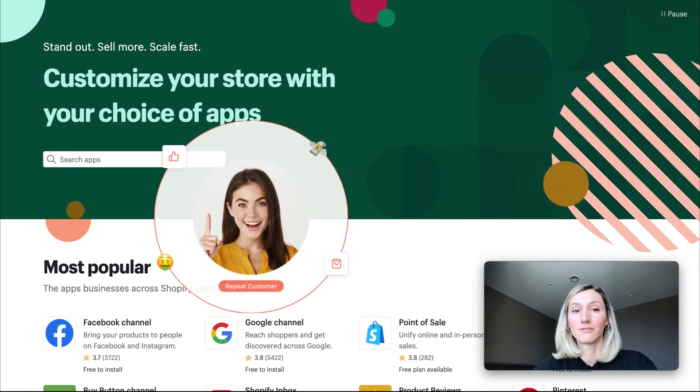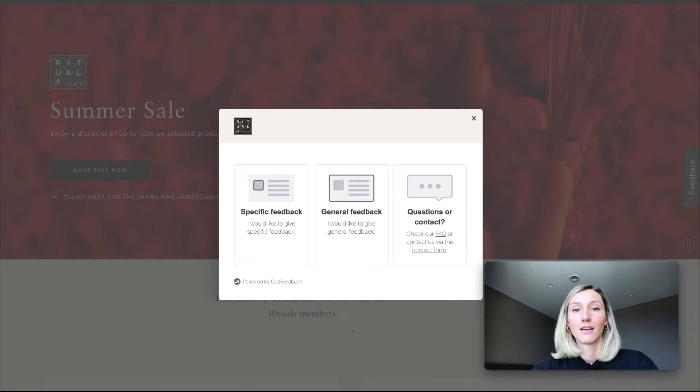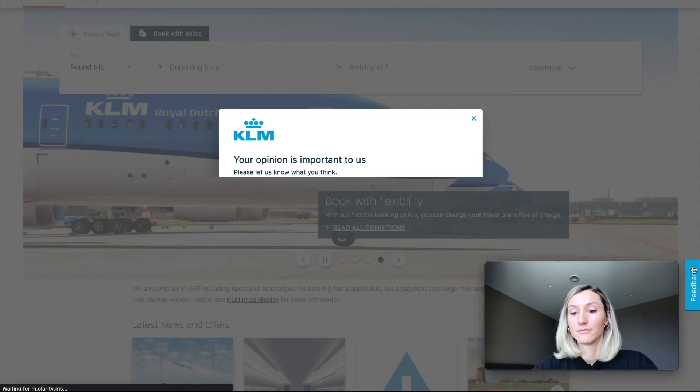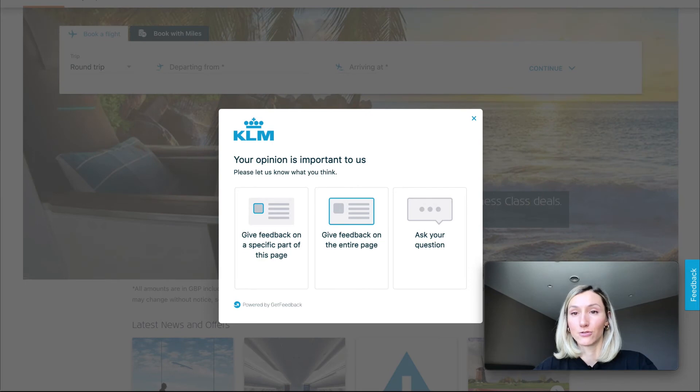You may have already noticed a feedback button on such websites as Farfetch — here it is — and KLM, and many more. And now such a button is available for Shopify stores as well.